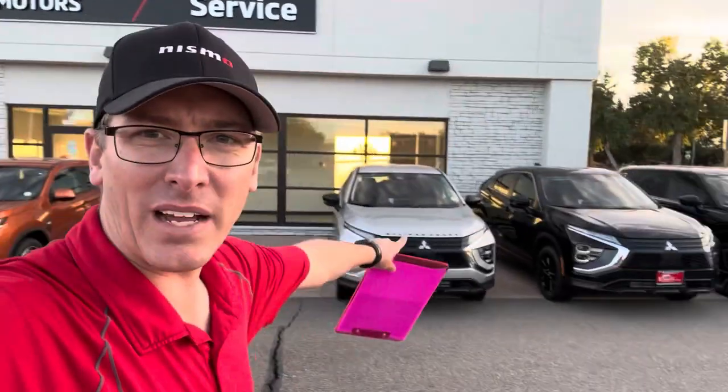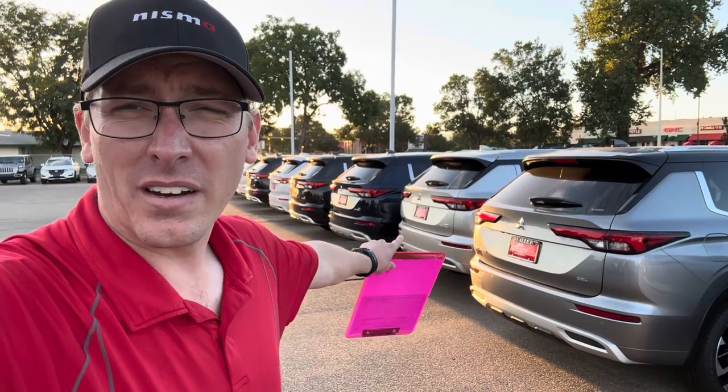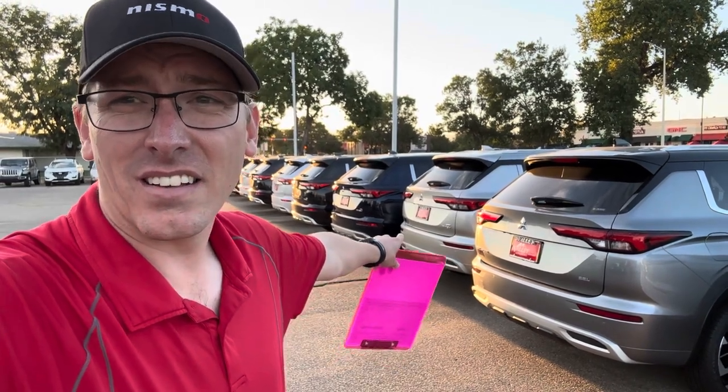This red Eclipse Cross is really standing out to me — nice and sporty. We've got a whole bunch more over here: the burnt red, burnt orange, silver, and a blacked-out edition. We continue on with some more Outlanders — a row of Outlander SE and SEL with the PHEV option as well. So we're getting ready to sell a bunch of Mitsubishis.